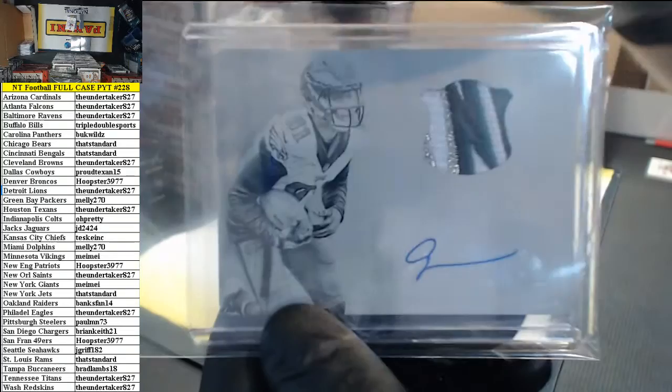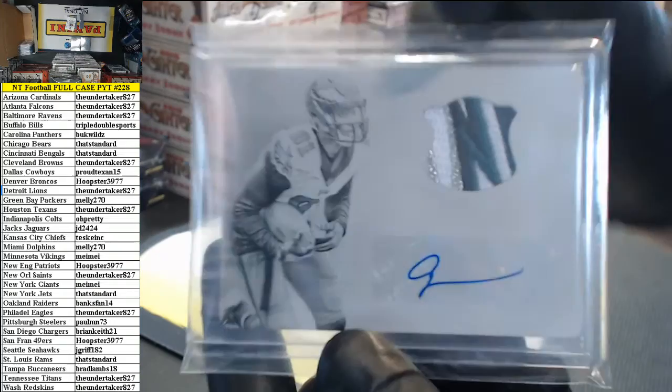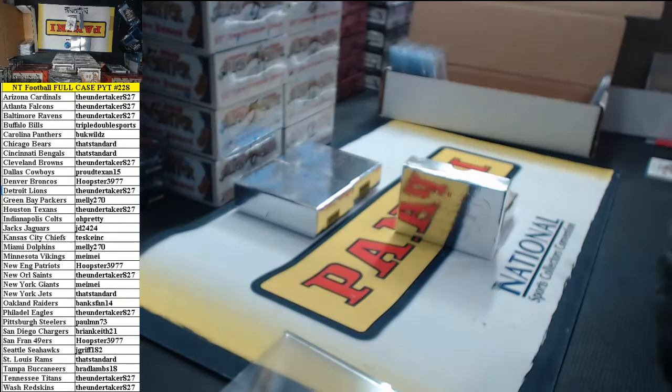Variations, Hoopster — your photo has got to be different. Look at the picture on yours. It's probably a different photo, or like JD says, could be a different color as well.